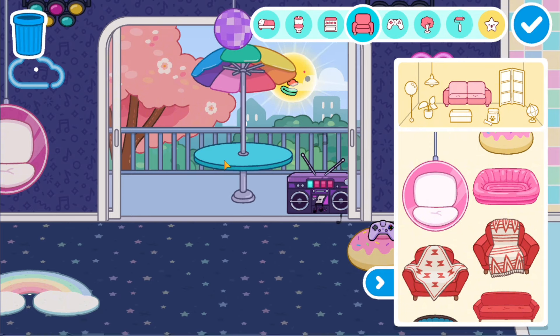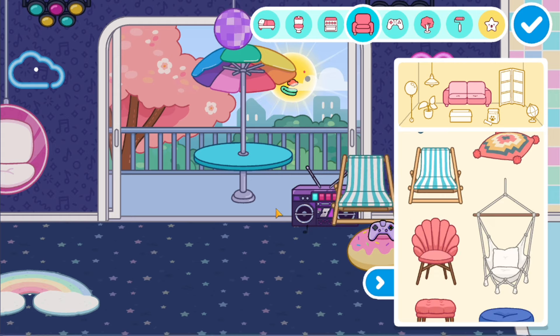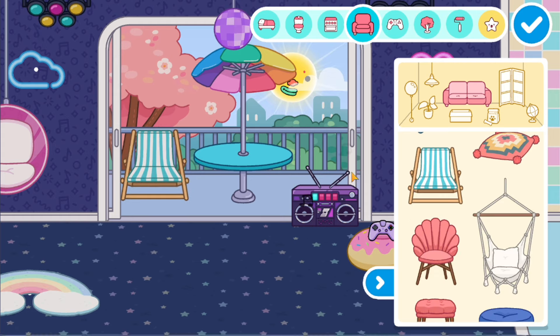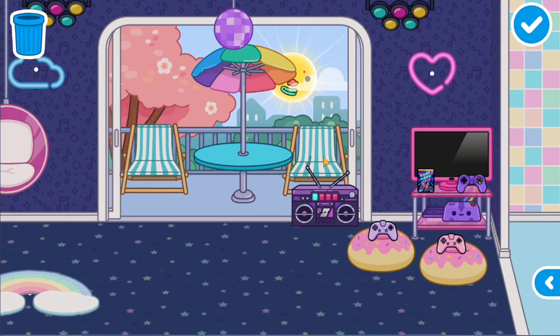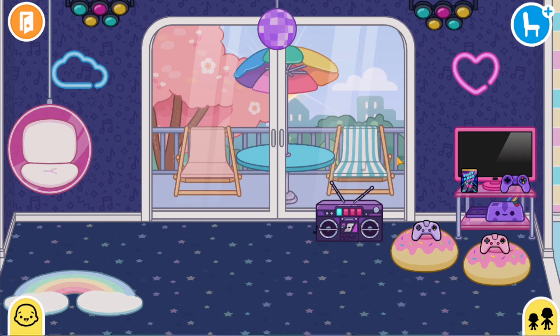Now let's arrange the area on the balcony. I want to make this umbrella in the middle and place comfortable chairs on the sides. Suddenly it will be hot and you will want to sit outside a little. These are the sun loungers — you can sunbathe and lie on a chaise longue. It's cool, I like it.